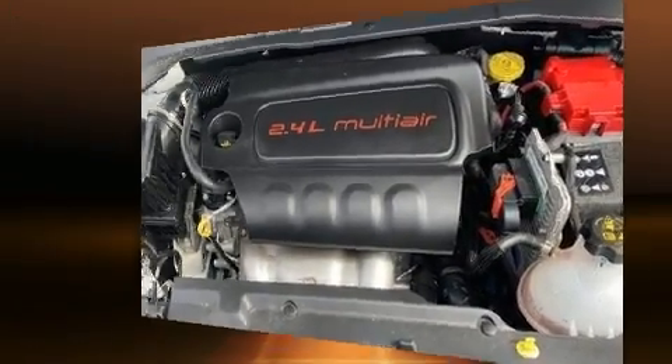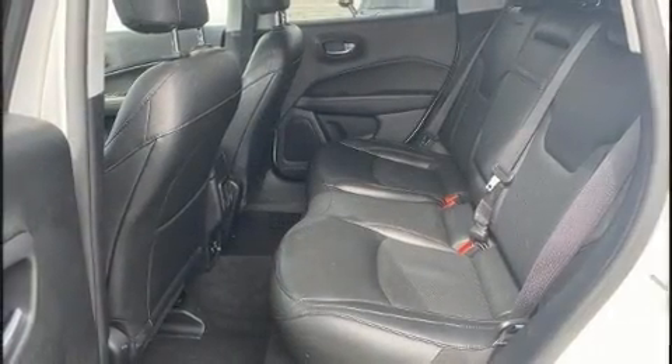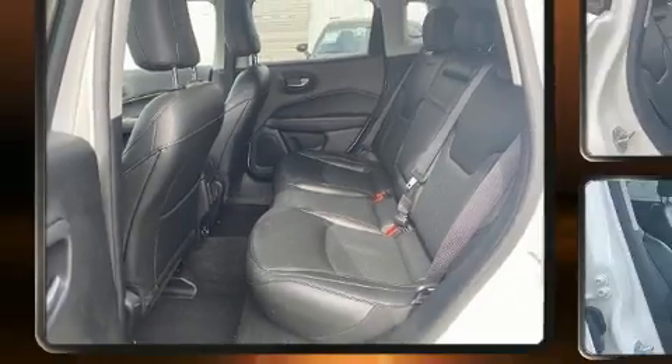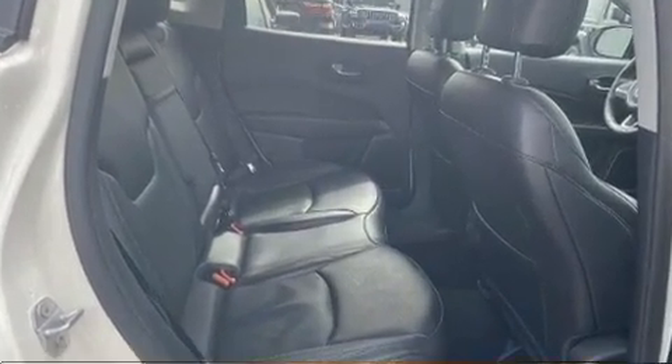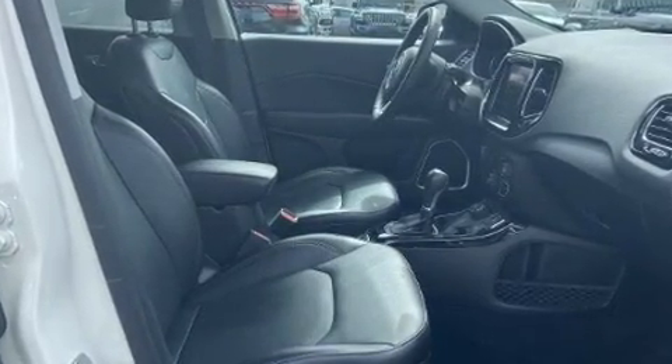Jeep ensures the safety and security of its passengers with equipment such as brake assist, a panic alarm, and four-wheel disc brakes with ABS. Electronic stability control ensures solid grip on the road surface, no matter how challenging the driving conditions.